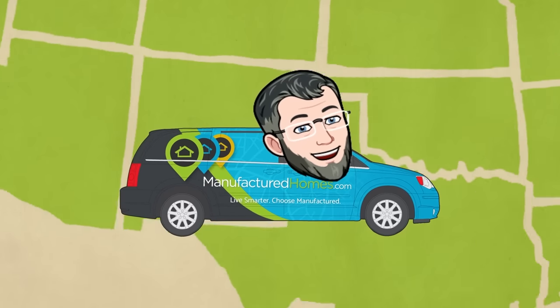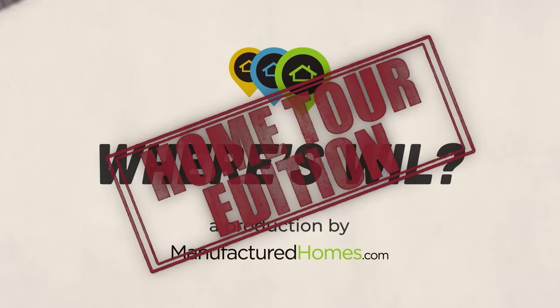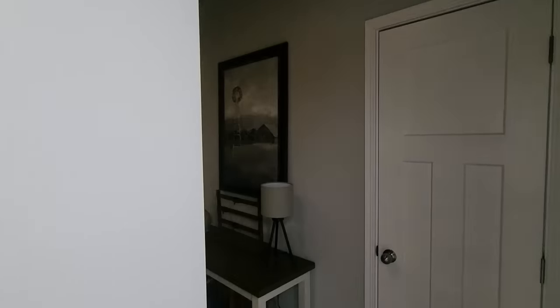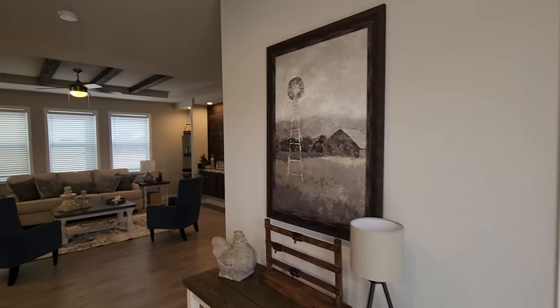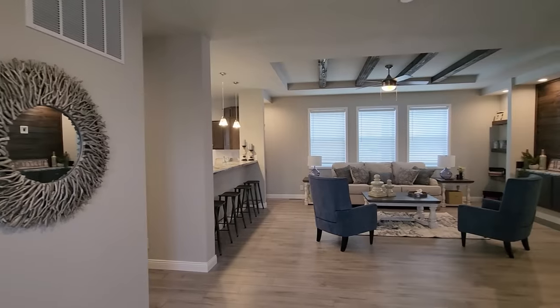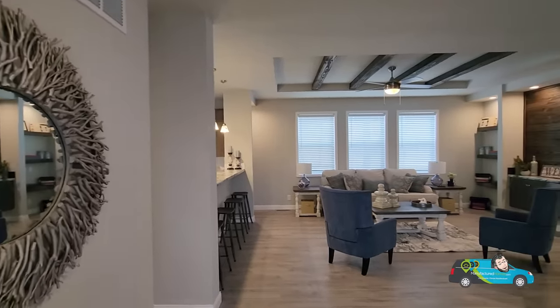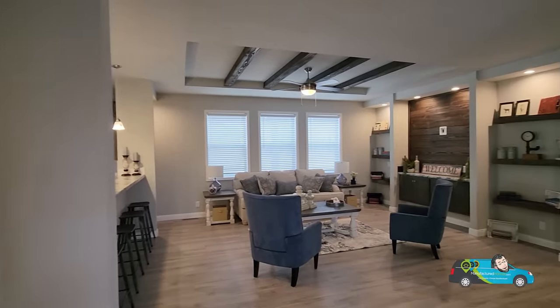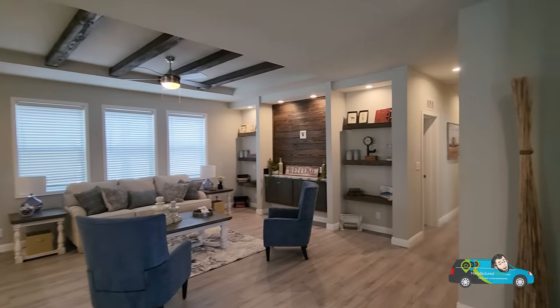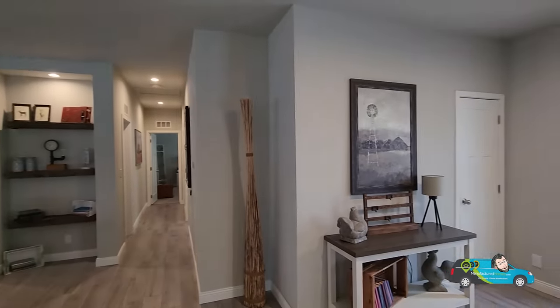Let's go take a home tour. Welcome to this gorgeous home, everyone. As you can see just walking in, there's a lot to look at. We landed right into the foyer here, and I'm going to be spinning around, taking a look. Look at that entertainment center — we're going to talk about that in a minute. But let's come around here and see the foyer section. You have a nice little entryway that you can do a lot with.